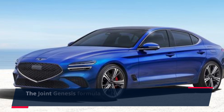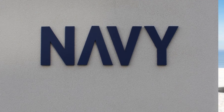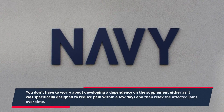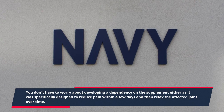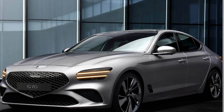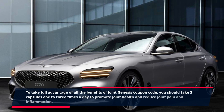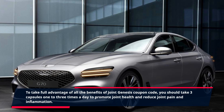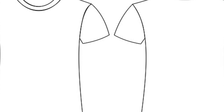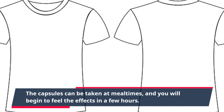The Joint Genesis formula also helps to naturally reduce pain without any adverse side effects. You don't have to worry about developing a dependency on the supplement either, as it was specifically designed to reduce pain within a few days and then relax the affected joint over time. To take full advantage of all the benefits, you should take three capsules one to three times a day to promote joint health and reduce joint pain and inflammation. The capsules can be taken at mealtimes, and you will begin to feel the effects in a few hours.